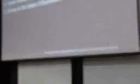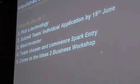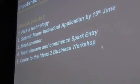Now, what do you need to do? First of all, pick a technology and find a team. If you don't have a team, you can also submit yourself and we will go through a matchmaking process to put you on a specialised team. You just need to do this by the 15th of June, so you do have plenty of time. You will then get to meet the inventor to gain a better understanding of the technology, and then the team is chosen and you can go on to complete your Spark entry and go through the workshops.